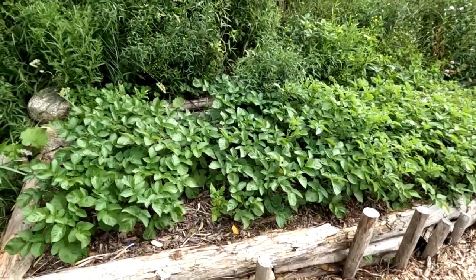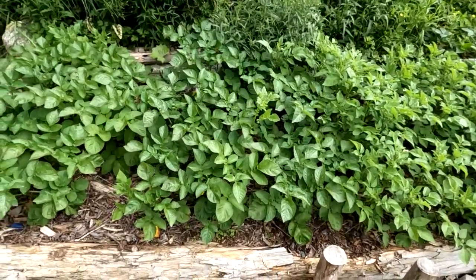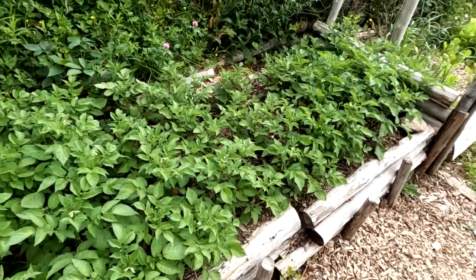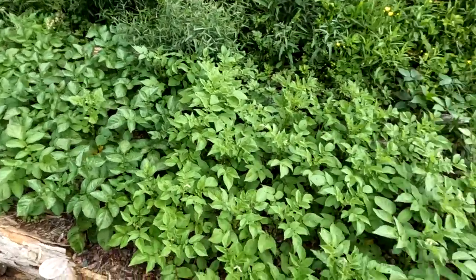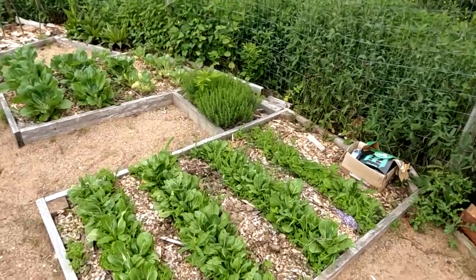Outside the garden, this whole bed is just potatoes and they're coming in good. Not the sunniest spot in the garden, but it's all coming in just fine. A month ago there was hardly anything here to see, now there's a lot to see.